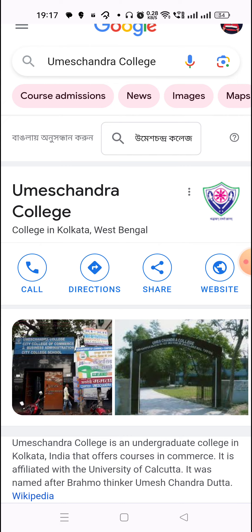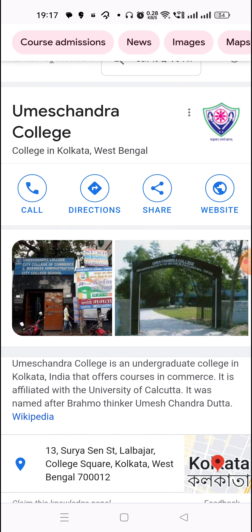Now we know about Umesh Chandra College. It's the biggest college. It's a commerce college — only a commerce stream.